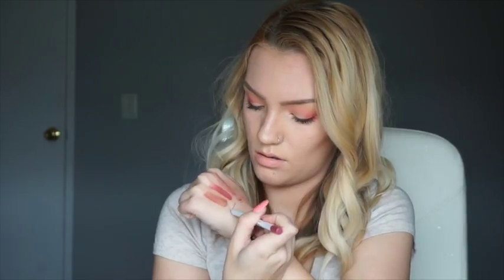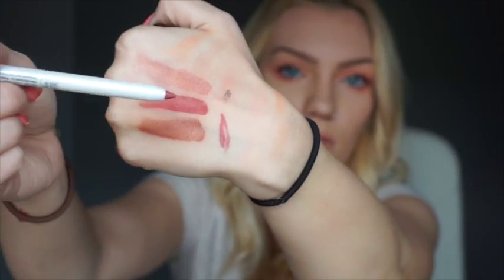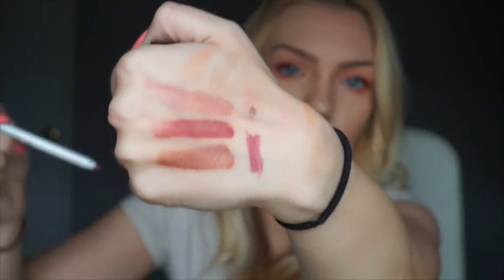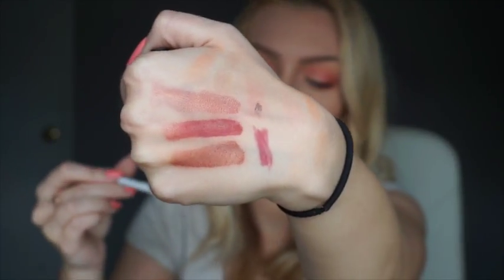I'm going to go ahead and swatch it right here. Oh, it would go well with that ColourPop color — right there, that would pair nicely. Let me do a bigger line for you — so that's the color 'I Am Precious.'